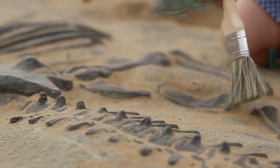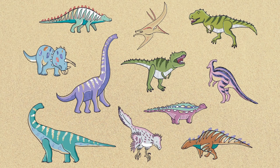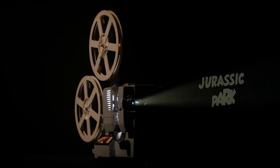However, recent discoveries have revealed that many dinosaurs, such as Anchiornis huxleyi, which lived near the end of the Cretaceous period, actually had feathers. We've also come to associate specific colors with certain dinosaur species, like the Tyrannosaurus rex being dark brown, thanks largely to hit movies like Jurassic Park.